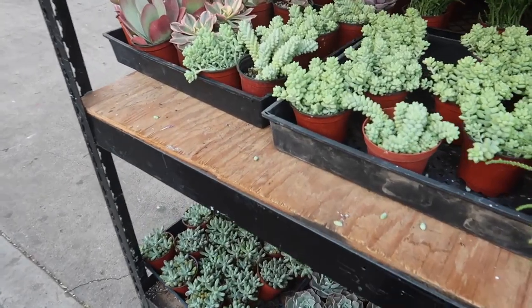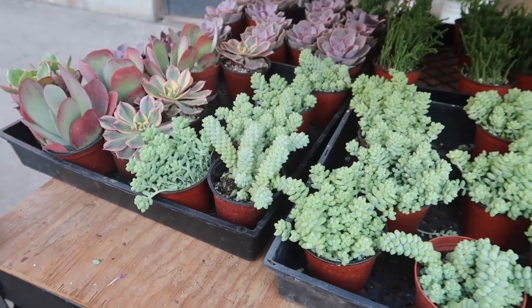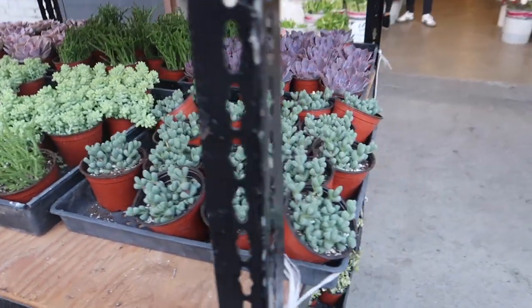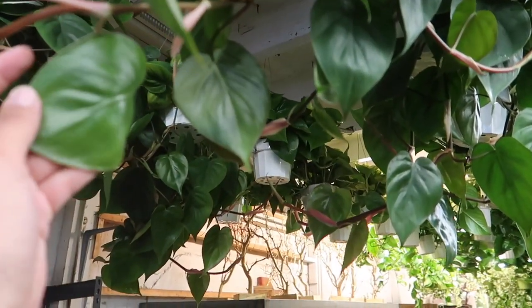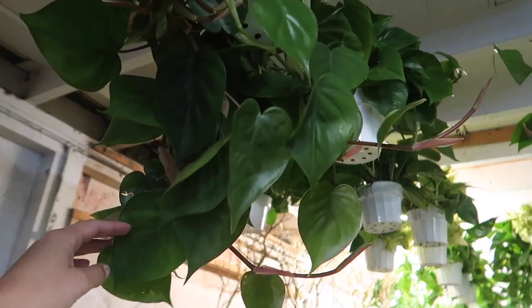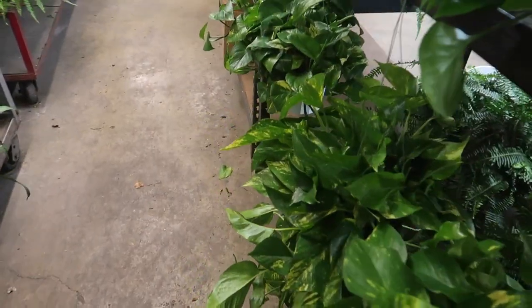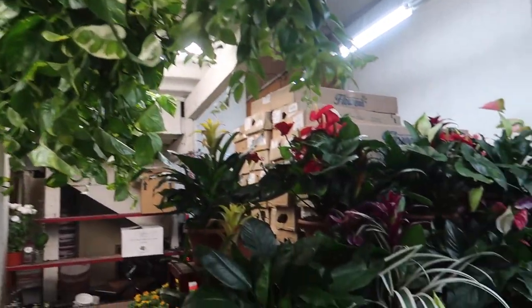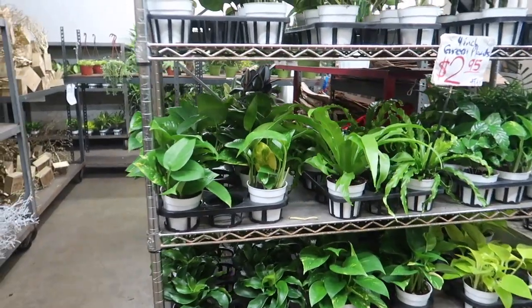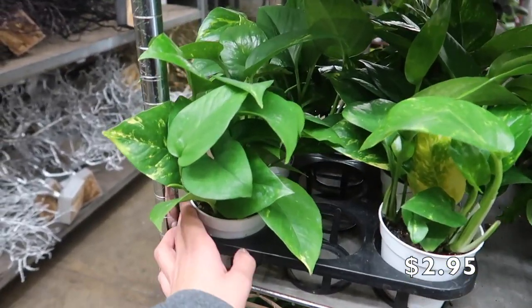Then we cross the street — this is not a paid part again, but we gotta take a look. Oh my gosh, look at these little burritos. I have one but it's kind of stretched — I need to give it more light. Here are some beautiful philodendrons, so pretty. There's a bunch of pothos hanging around here. These orange plants are only $2.95, and this is the cheapest you will find them — at Home Depot they're like $5.